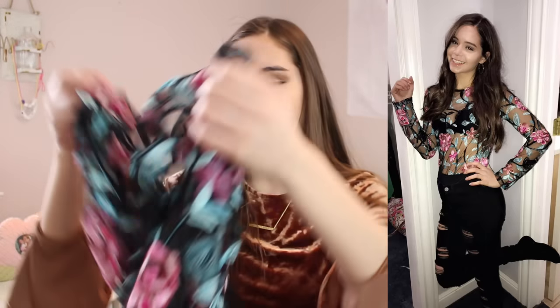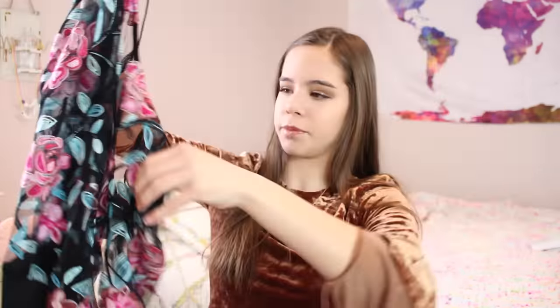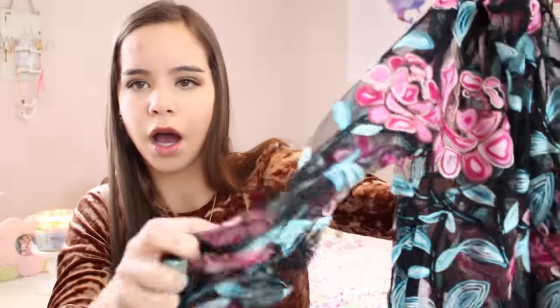The next thing I got from Romwe is this mesh jumpsuit, which I wore on New Year's Eve. I'll insert a picture of me wearing it — I also wore it in two videos for the intro and outro. It is an adorable jumpsuit, really pretty mesh with embroidery flowers. I do really like it a lot — it's great for parties.